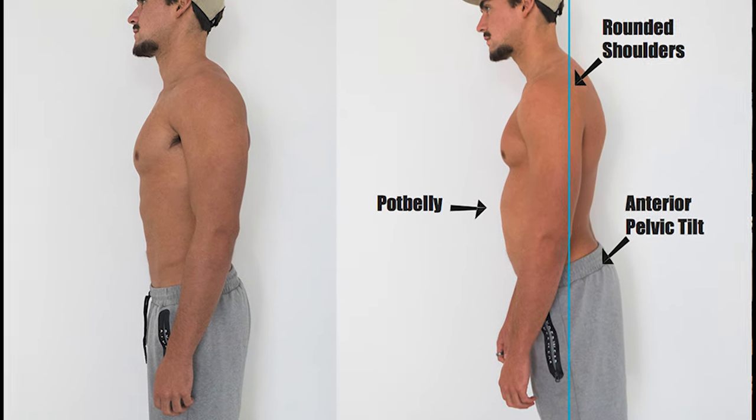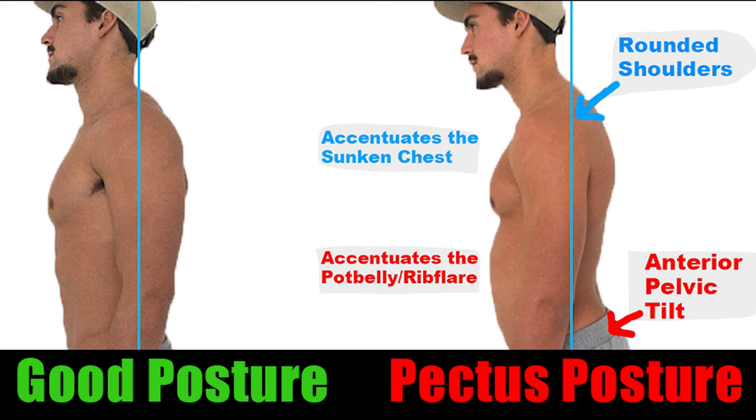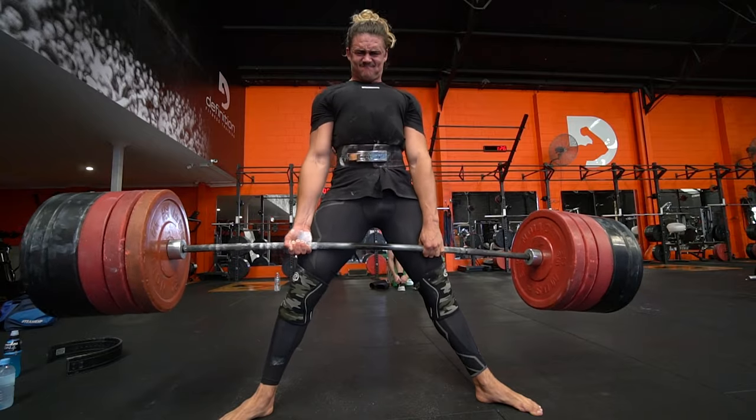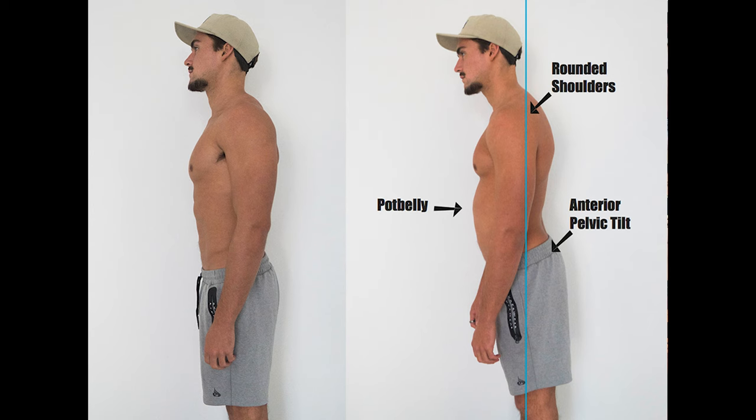Core training also helps with anterior tilt. If you have anterior tilt posture, it makes the rib flare and pot belly appearance of the pectus condition look a lot worse. Strengthening your core is one of the fundamental things for improving anterior tilt. You can see in these images how much that tilt makes the pot belly and rib flare look way worse. Bringing the pelvis into alignment is so much better — strengthening the core, loosening the hips, and strengthening the glutes are the main drivers of change when it comes to correcting anterior tilt.